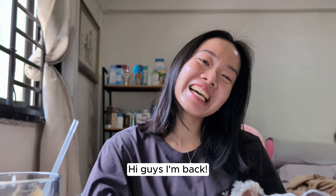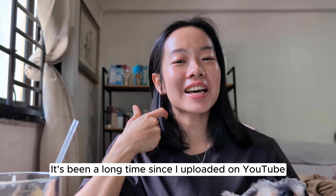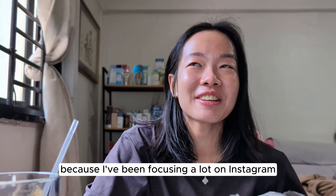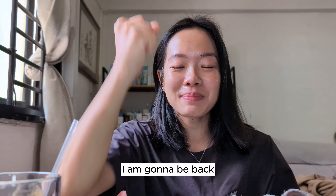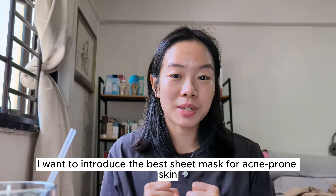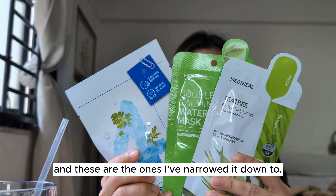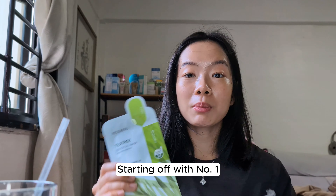Hi guys, I'm back! It's been a long time since I uploaded on YouTube because I've been focusing a lot on Instagram, but I'm back and I'm going to start posting regularly on YouTube. So today I want to introduce the best sheet masks for acne-prone skin — I've tried hundreds and hundreds of sheet masks and these are the ones I narrowed it down to.